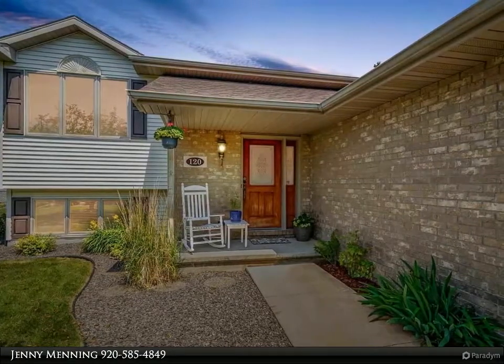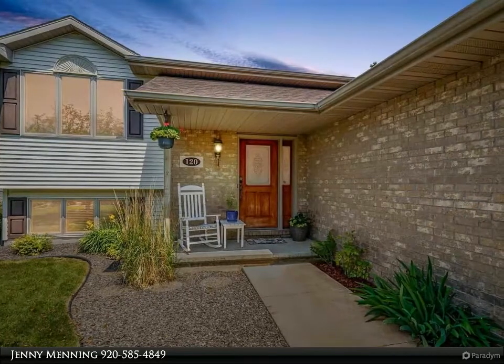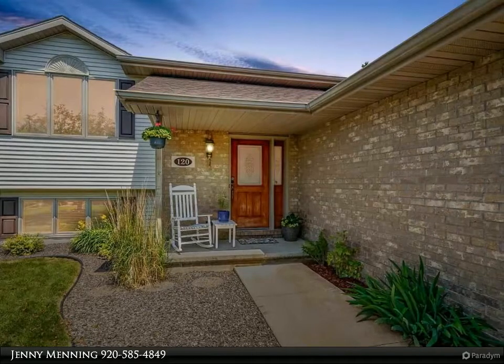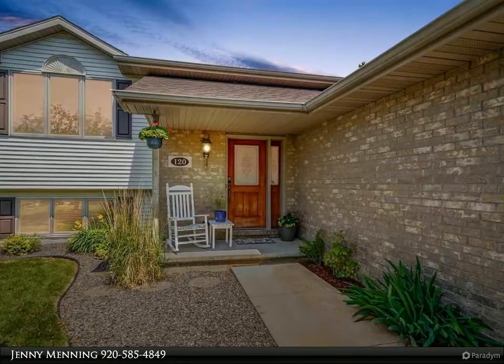The spacious kitchen includes all stainless steel appliances. This backyard has something for everyone. It is fenced, and has a seating area in the shade, as well as a wonderful playset and room to run.